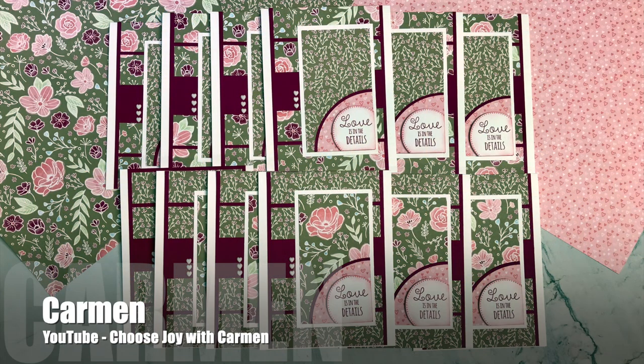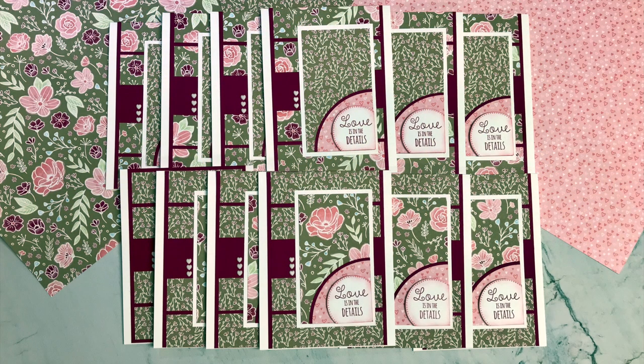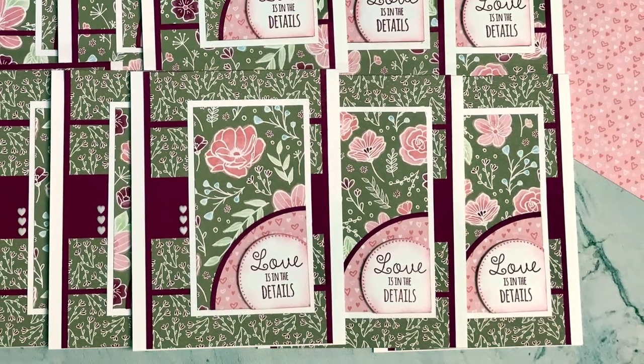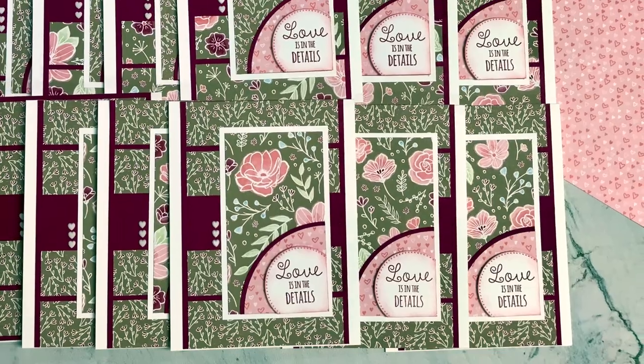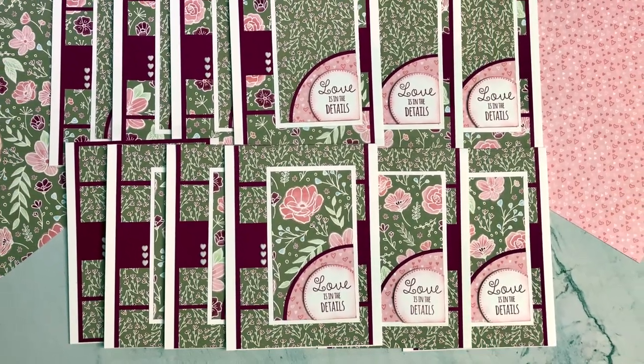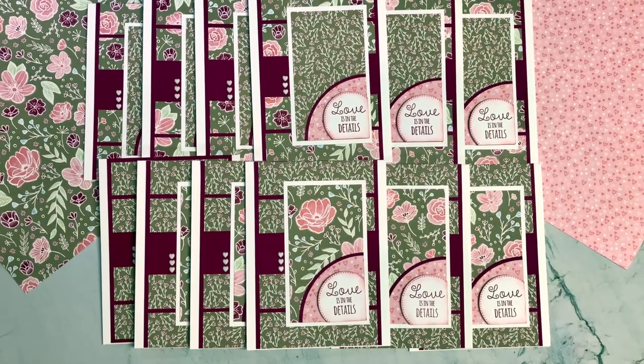Up next is Carmen of the Choose Joy with Carmen YouTube channel, and she has created a set of gorgeous love cards. I love the florals and the vine papers and how she has added an extra circle to her sentiment piece and even a border on it.